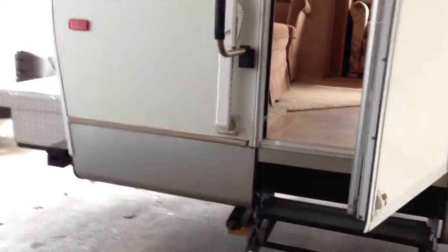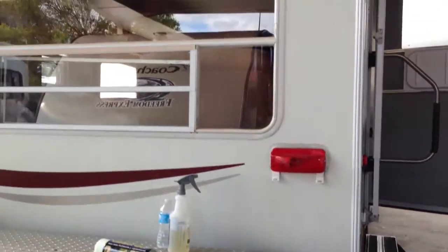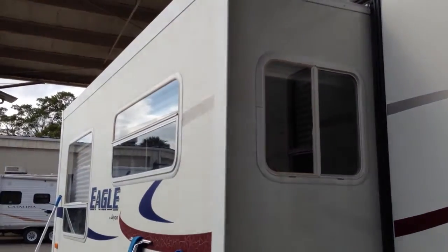Three steps up and here's the back. Got a little equipment storage thing right there going on. And we have one slide out.